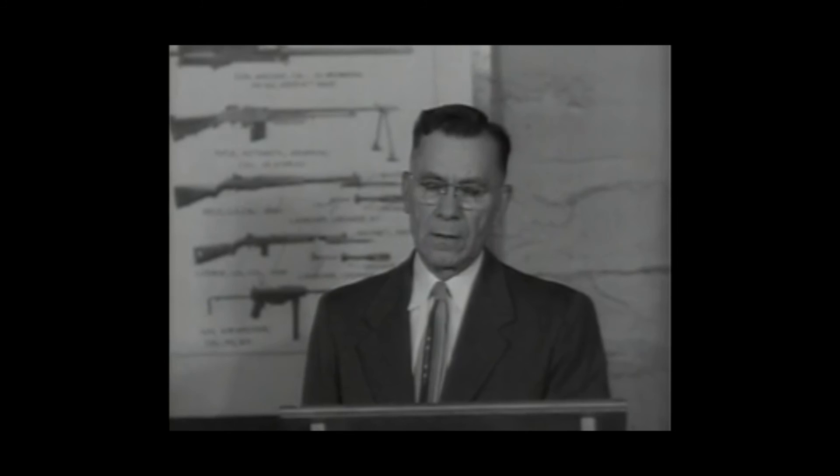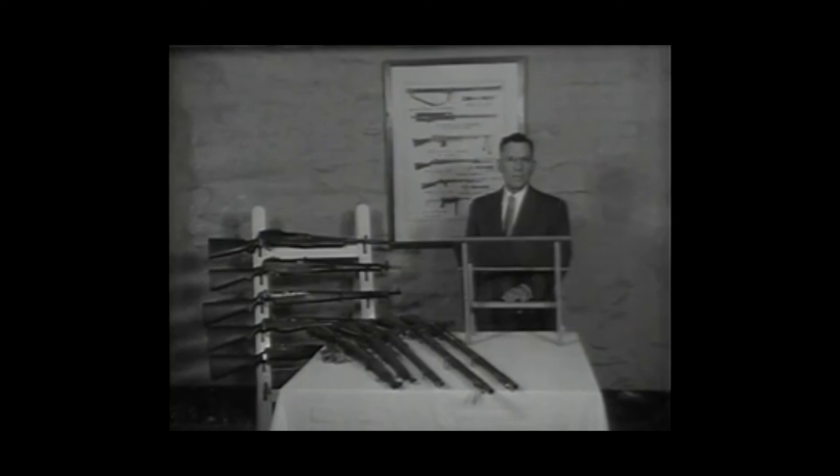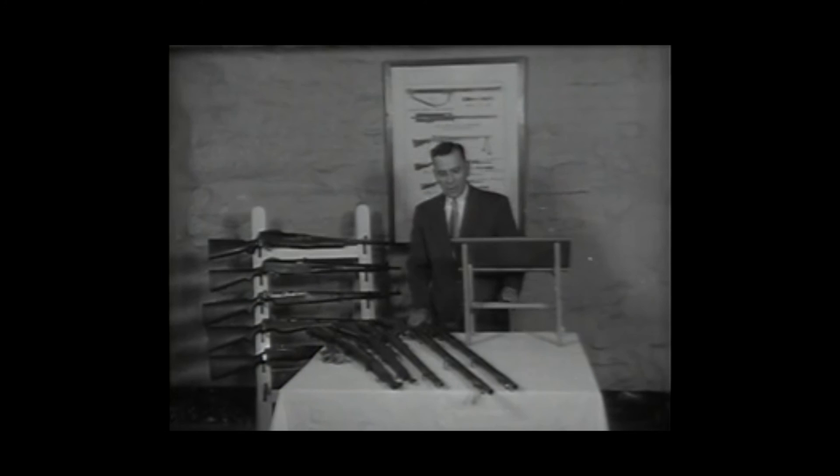I'm speaking to you from this United States Army located at Springfield, Massachusetts. You are going to see some of the work that we are doing here at the present time. However, allow me to tell you some of the development at this armory from early colonial times to date.